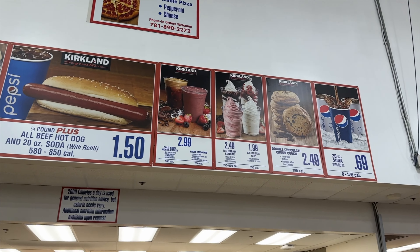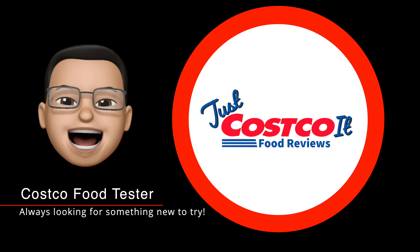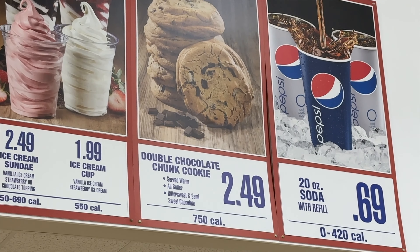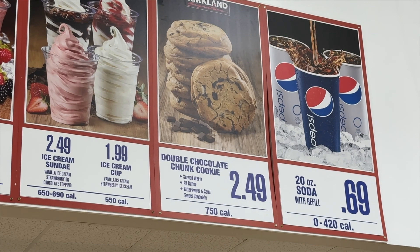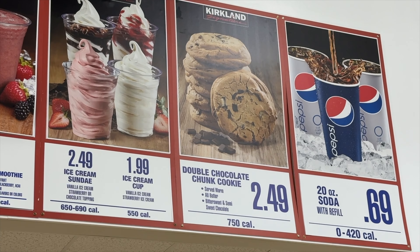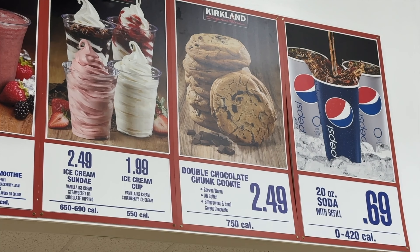So you guys, it's true — they got rid of the churros at Costco and replaced them with these double chocolate cookies. I'm not sure how many you get, but I think it's just one for $2.49, and damn, 750 calories. I've seen online that people are saying they are like crumble cookie dupes. I don't know, so let's give it a try.